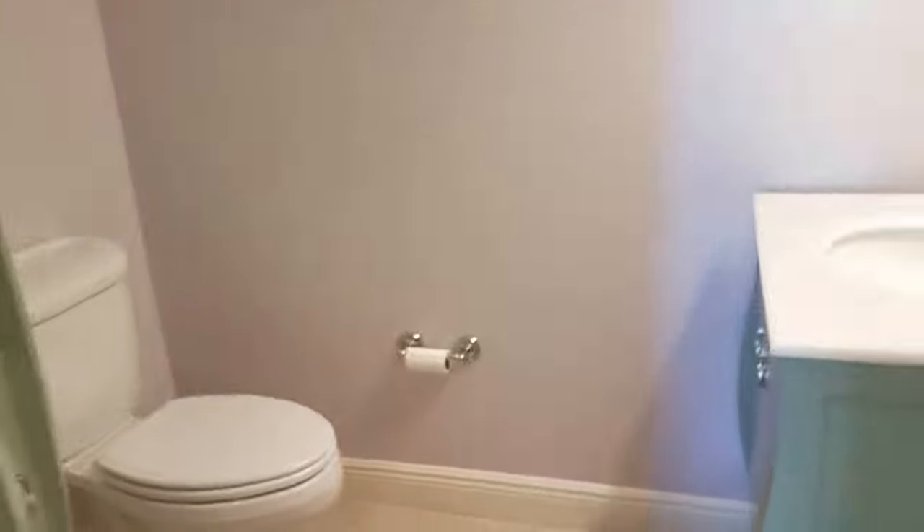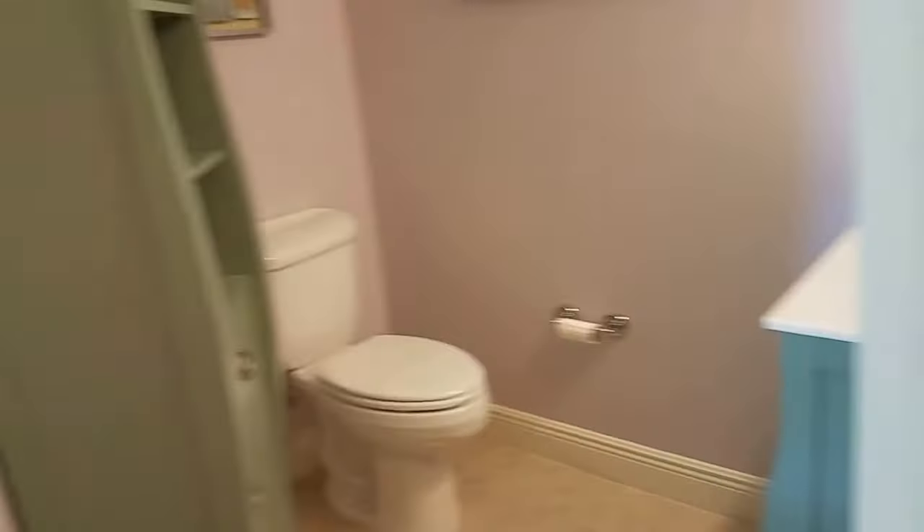Just to show you the bathroom here — this is the second guest bathroom, so this is the half bath. There's a real nice vanity in there.